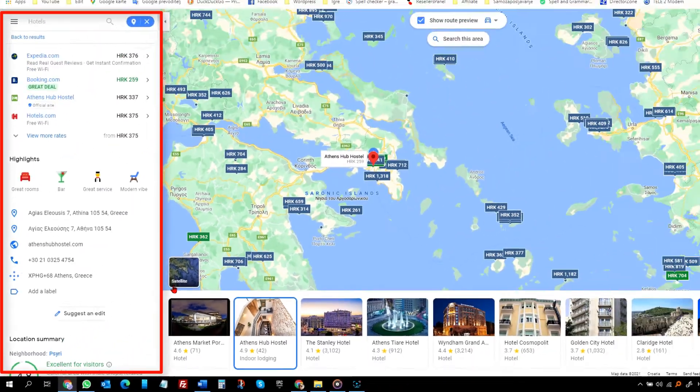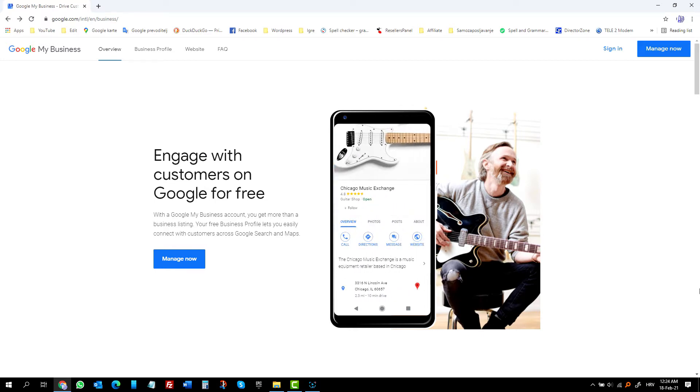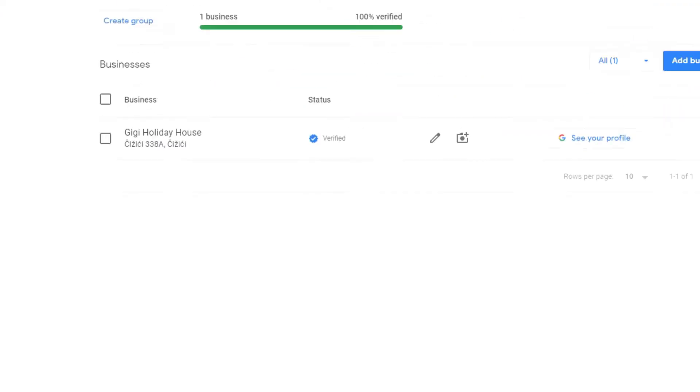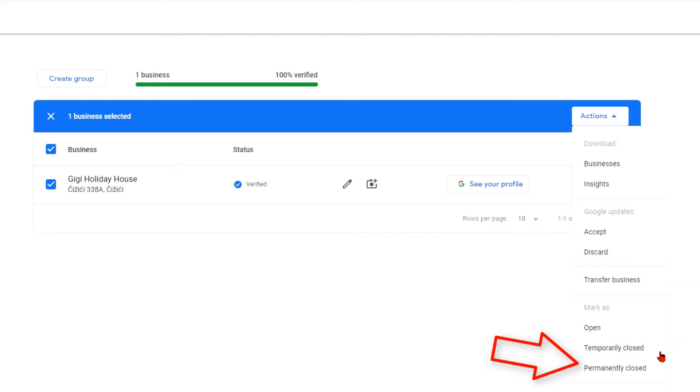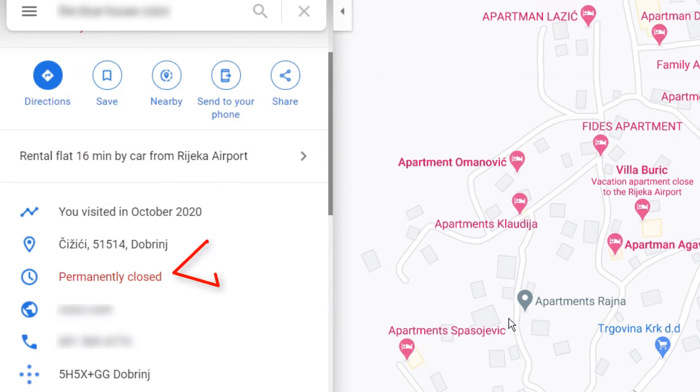I did what any normal person would do — I went to Google My Business. I will put a link below. That is the place to manage these things. I logged into my account and under the business tab, I selected my business, clicked action, and chose permanently closed. I thought that was it, but a few days later I noticed my listing was still on Google Maps with all the info — only there was a permanently closed label on it.